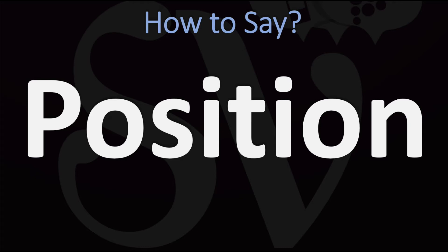Position. You do want to stress on the second syllable — on the Z syllable. Position. Pretty straightforward once you know. Position.